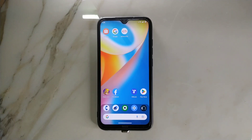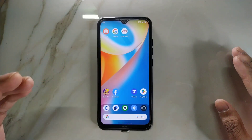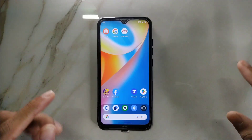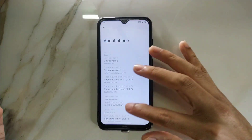Hey guys, welcome back to another new video. In this video I'm going to review another ROM for Redmi Note 8. This time we have Alpha Droid ROM, which is a new and excellent ROM. This ROM is amazingly built — although this is the first build and it has bugs, only a few. This ROM is like a mixture of CDroid and DriftFest ROM, so really interesting.